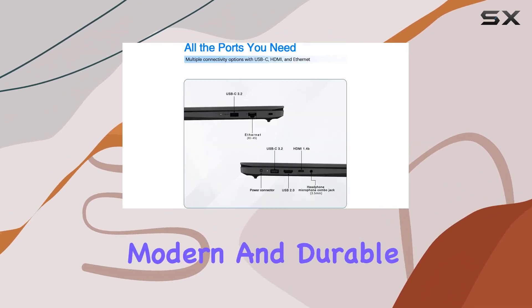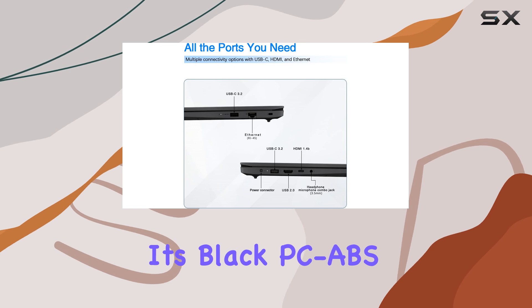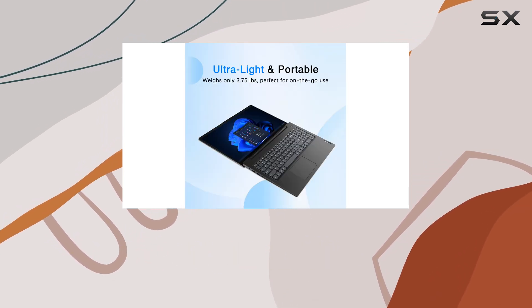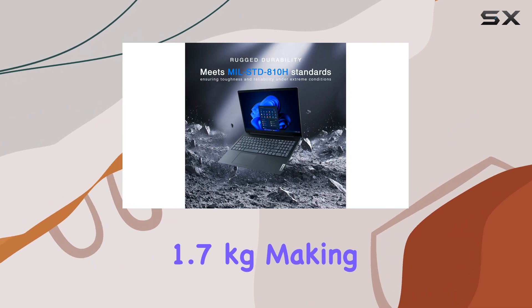The laptop's modern and durable design, with its black PCBS chassis, is both stylish and lightweight, weighing just 1.7 kilograms, making it highly portable.